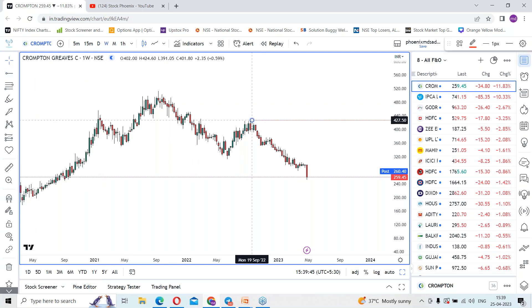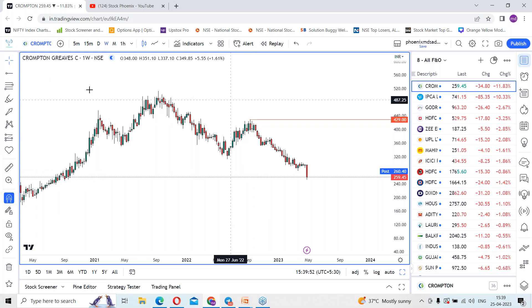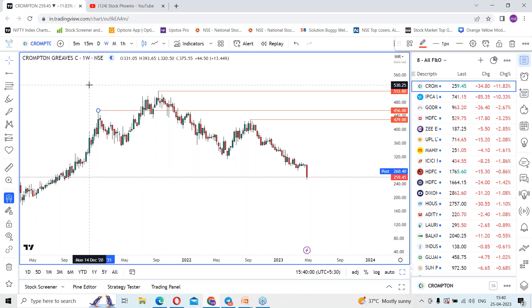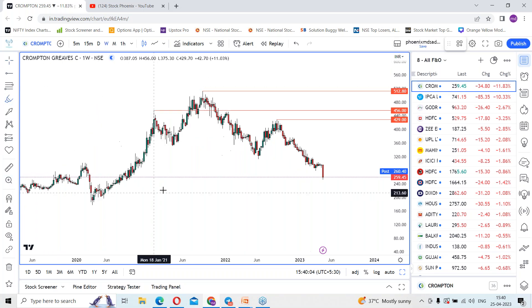On the weekly time frame we got the swings which started falling from 427 levels. Let me get the exact value — this is the range which started rejection from 429 levels. Before that you can see the swing high which is around 500 and 512.80, and before that the swing which happened around 456 rupees.